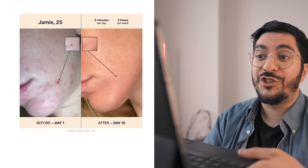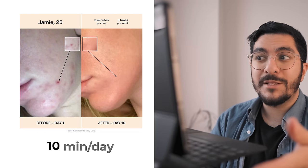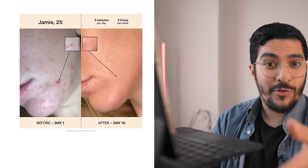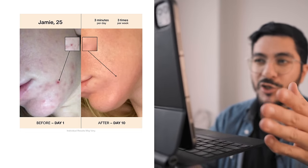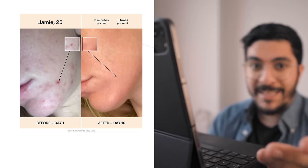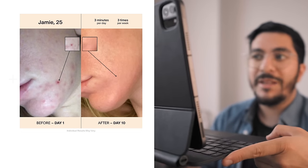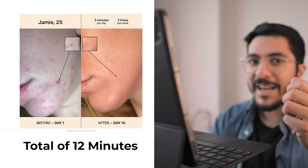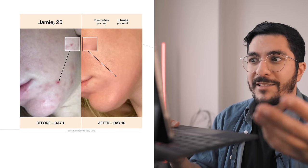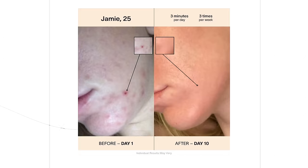Let's move on to Jamie, 25, who apparently used the device for three minutes per day, three times per week, and on day 10 had a dramatic reduction in his overall acne. There have only been nine days between picture one and picture two. He's used it a total of four times, three minutes each — that's 12 minutes of use of that tiny wand that has apparently completely transformed Jamie's acne. It's not just that one spot that's got better — if you look at the overall background acne, there are multiple deep cystic lesions on day one and on day 10 there are none. I call bullshit.